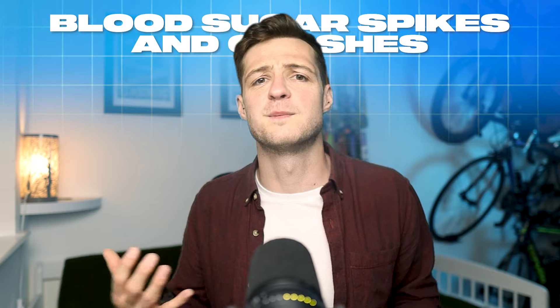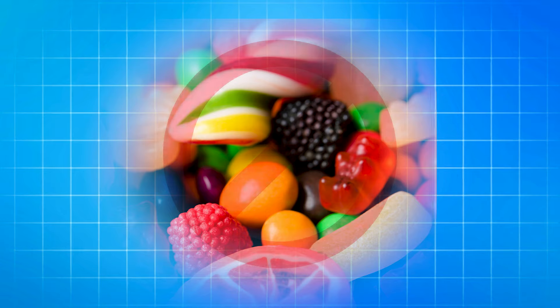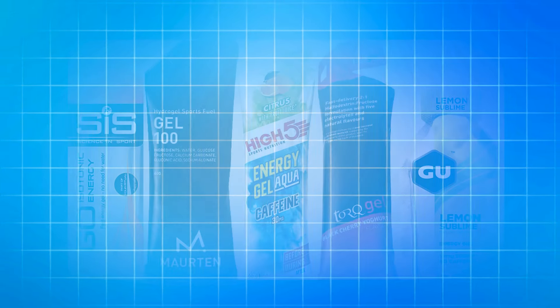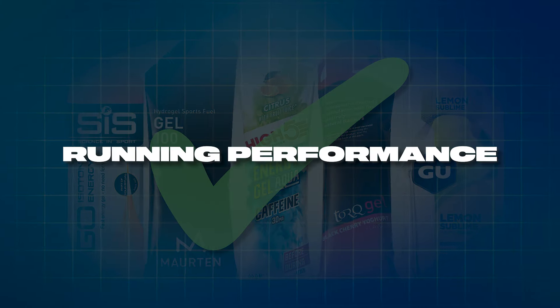There are certain foods which have a bit of a negative reputation. They're associated with blood sugar spikes and crashes, diabetes and obesity. Some people suggest that you shouldn't eat them and that they should be avoided at all costs, while others suggest that they're fine to eat in moderation and that they could actually benefit your running performance.